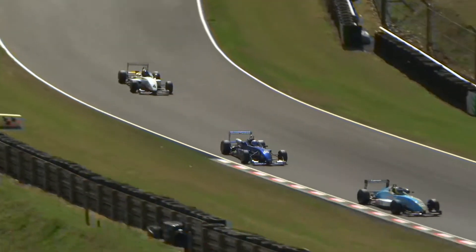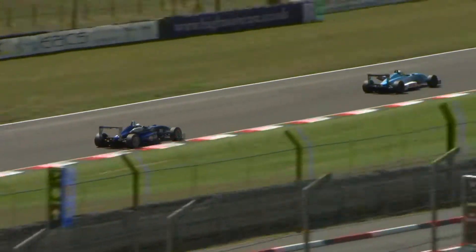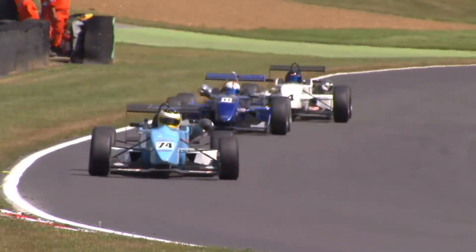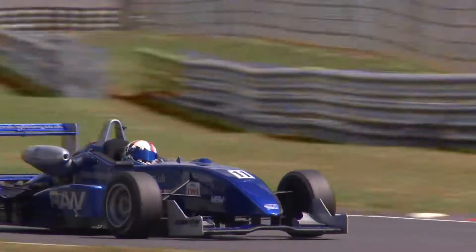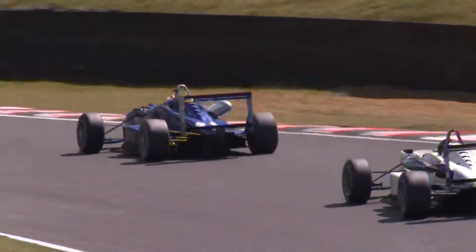That's exactly what Brands Hatch instructor Robbie Watts is able to do — he gains the place, and in the blink of an eye Mark Harrison is shuffled down the pack, dropping all the way down to ninth. Frustration for Harrison.